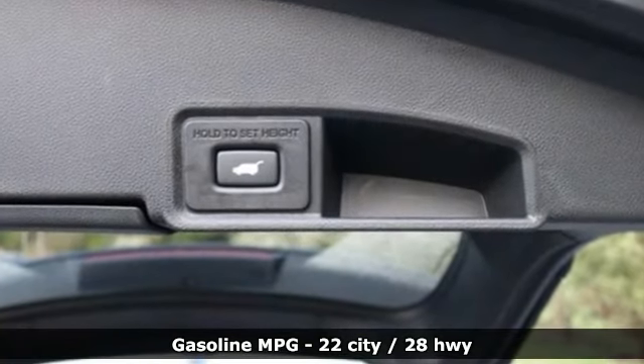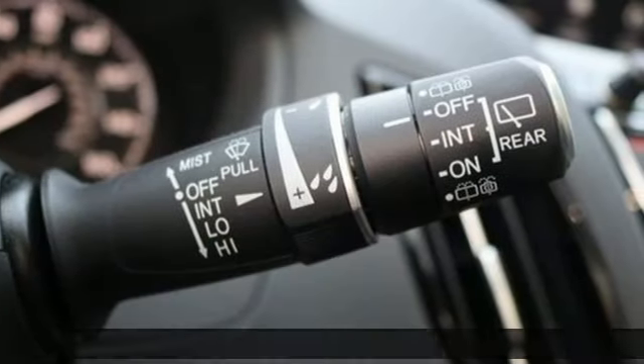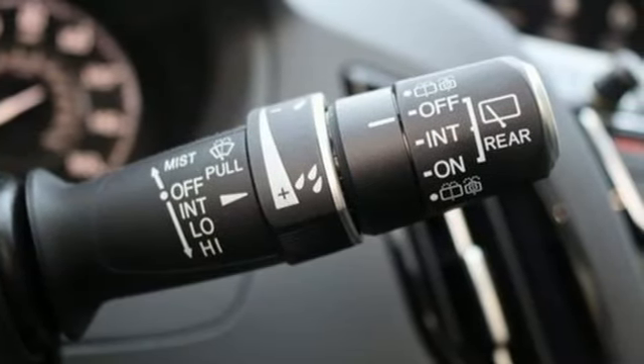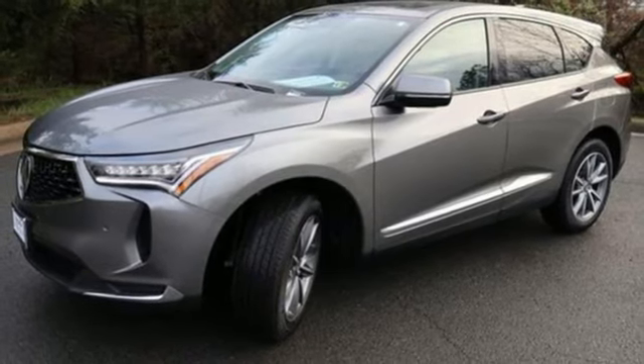Automatic transmission, gas pressurized shocks, integrated navigation system with voice activation, Wi-Fi hotspot, heated weather sport bucket front seats, and auto-dimming rearview mirror.